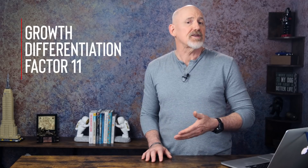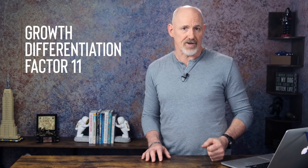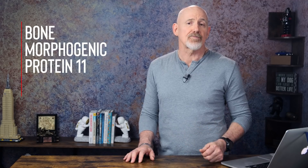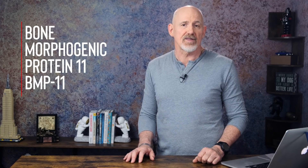Let's start this discussion by talking about what GDF11 is. GDF11 is a protein, and it stands for growth differentiation factor 11. So GDF11 is a growth factor. GDF11 is also known as bone morphogenic protein 11, or BMP11, and it's encoded by the GDF11 gene. It acts as a cytokine, which is a loose category of small peptides that are important for cell signaling.